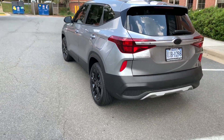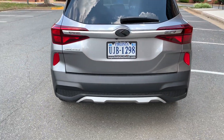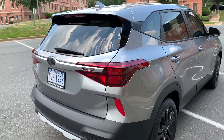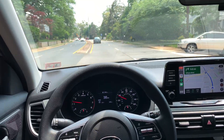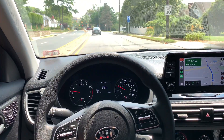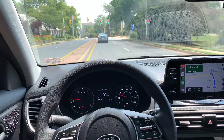I was between a few makes and models and ended up choosing the Kia Seltos LX because of the price point. It's a 2021 and the Seltos is very comfortable — I could definitely see myself taking a long road trip in this car. It's just super comfortable and the steering is amazing; it rides like it's on a cloud.